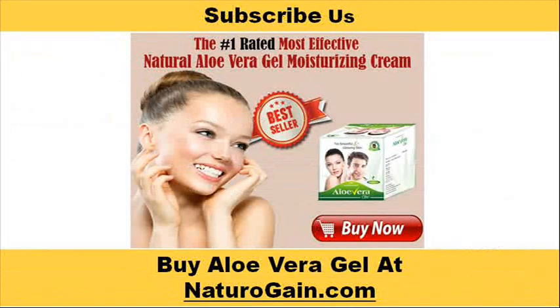You can find more details about aloe vera gel at naturogain.com. If you liked this video, please subscribe to our YouTube channel to get updates of other useful health video tutorials. You can also find us on Facebook, Twitter and Google+. Thank you for watching this video.